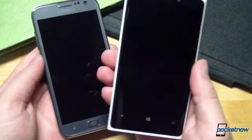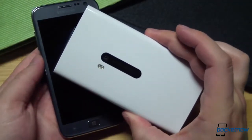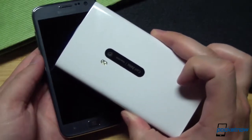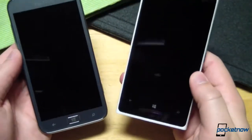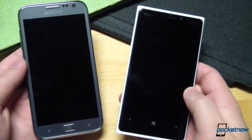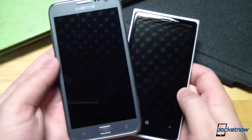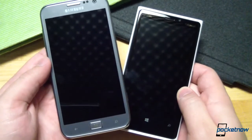The Lumia 920 features none of this. Its 2,000 mAh battery and 32GB of onboard storage are embedded and unchangeable. Our AT&T version adds LTE support, but that won't be true for purchasers in some other countries. Which implementation you favor will depend on your usage habits, but in terms of memory and power, there's no question that the Ativ S is the more modular and adaptable of these two devices.